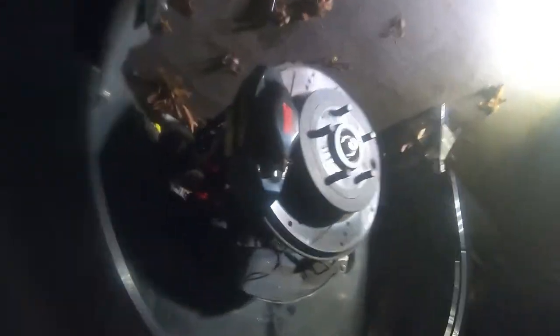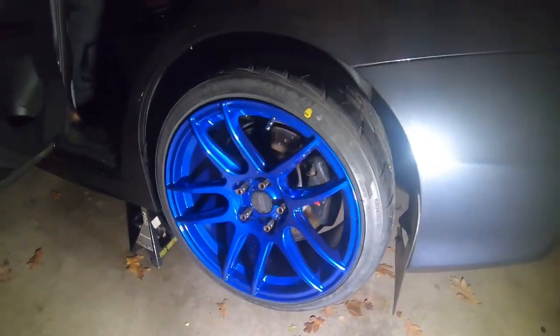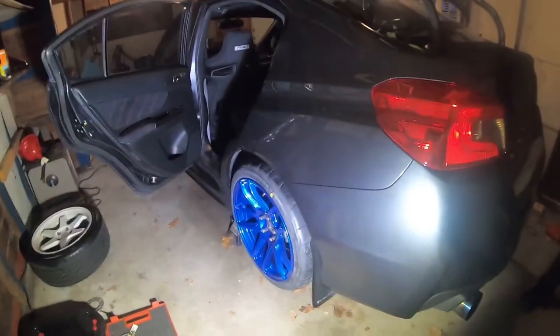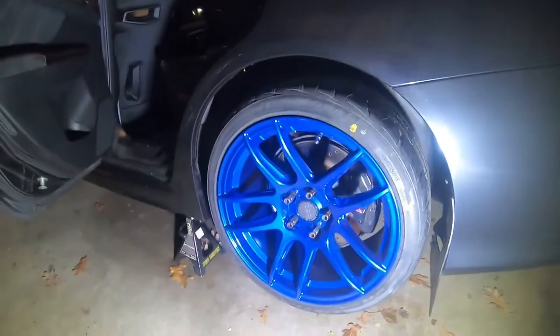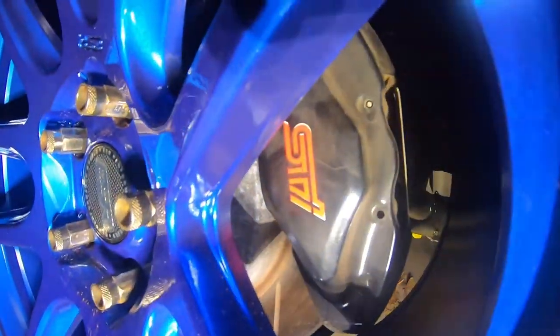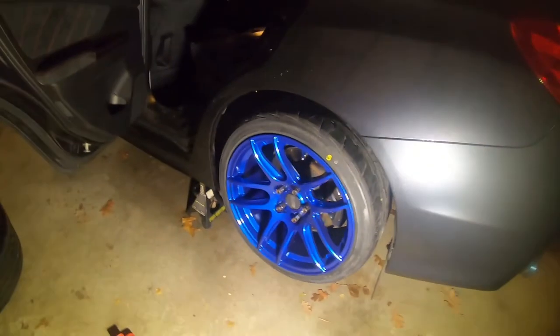He went with 255/35/18s so we're gonna toss the wheels on now - back end is all back together. We're gonna drop it down and see how fitment looks, then adjust and tighten everything down. We got the wheels mounted and dropped it - the blue definitely looks real nice, a different look with the dark gray metallic. Pete likes it. He's got red stickers over the STI on the calipers and he's gonna peel those off.